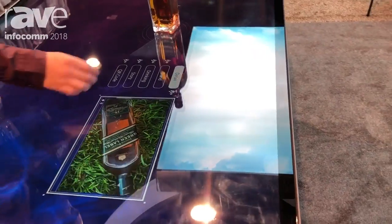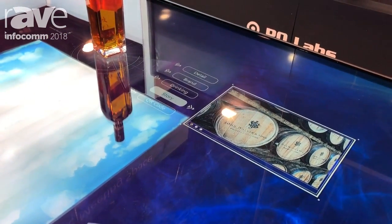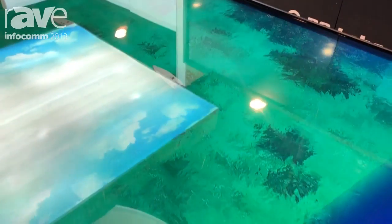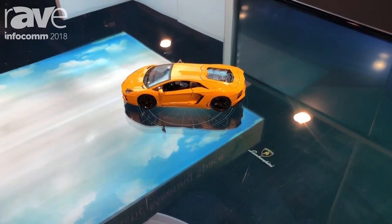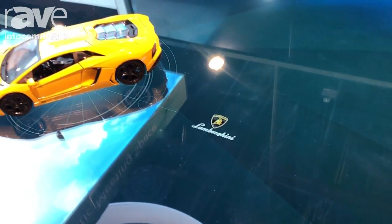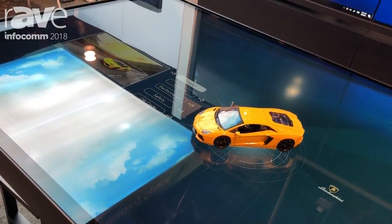You still have the multi-touch, different options of looking at different items, and we can do that with different objects regardless of their size or color. All of this can be programmed to have different details, different pictures, and full multi-touch object recognition no matter what the object is.